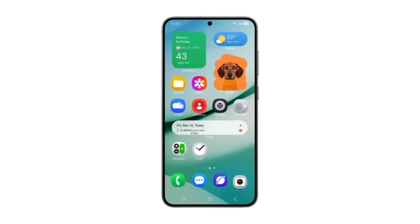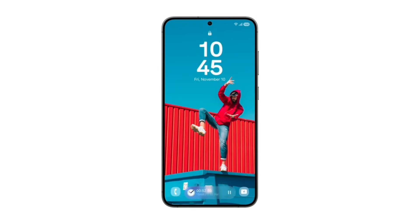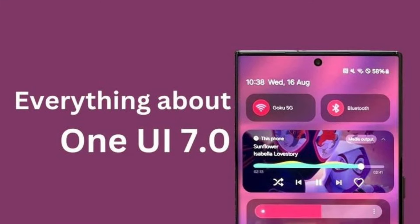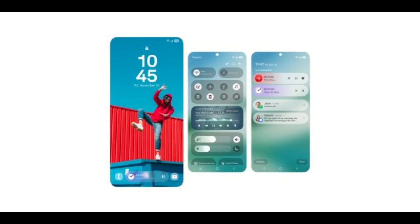Likely ahead of a beta announcement, a new One UI 7 leak has revealed some of the features Samsung will launch on Galaxy devices alongside Android 15. We've already learned a lot of what's coming in Samsung's One UI 7 update, such as split notifications and quick settings, redesigned icons, and a lot more. But a new leak from Android Headlines is revealing some other features coming in the update.